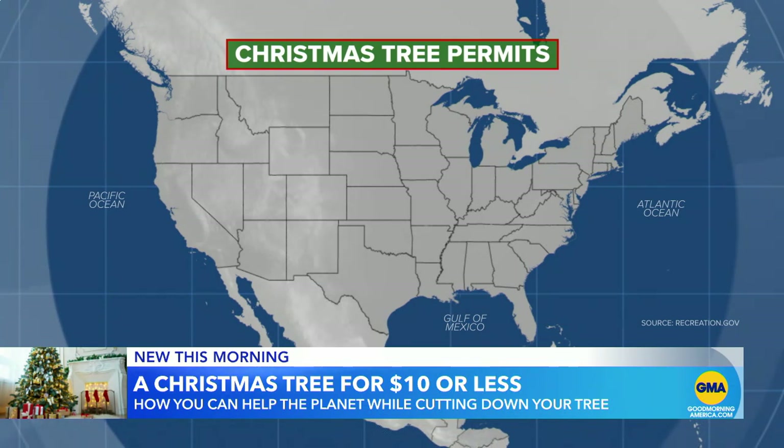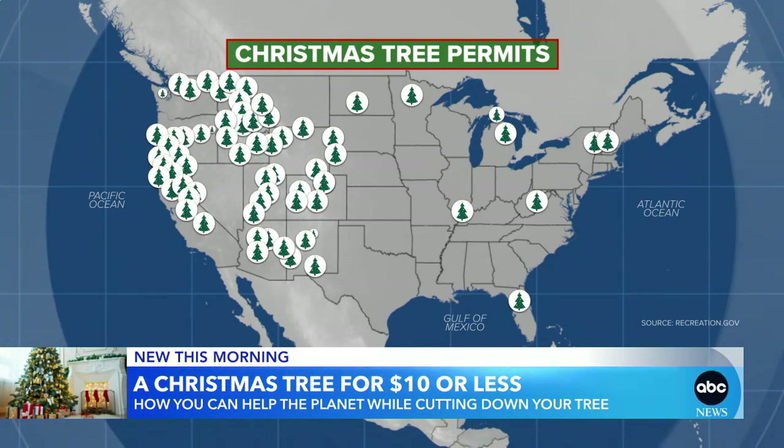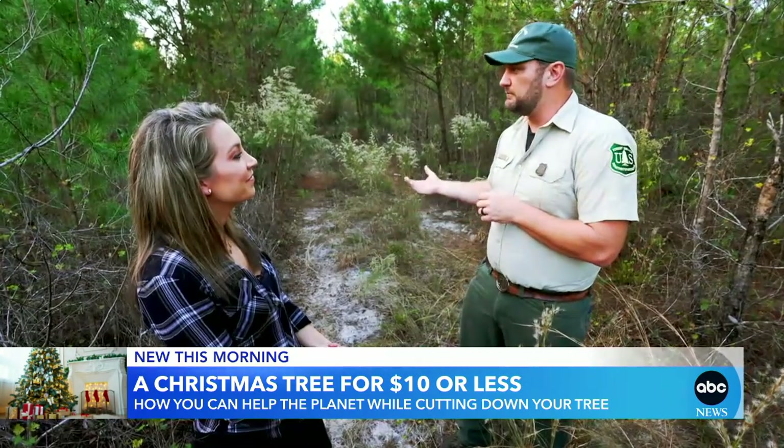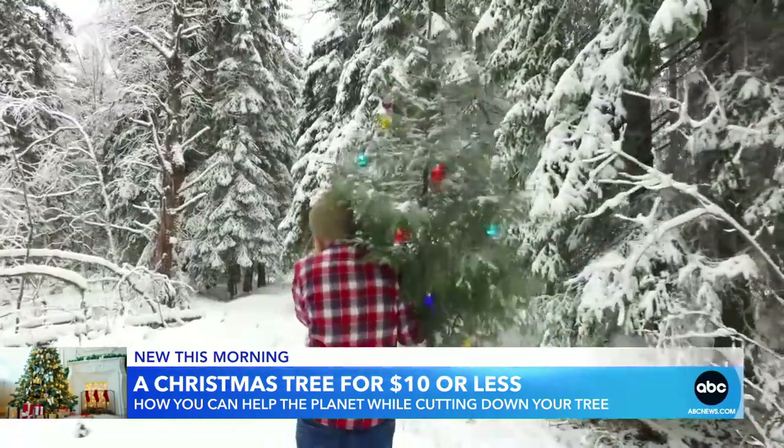National forests across the country offer Christmas tree permits available online, some for as low as five bucks. If you're on a budget, come out here and get yourself a Christmas tree — and it's an adventure.